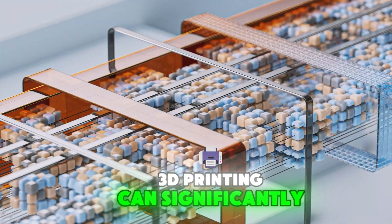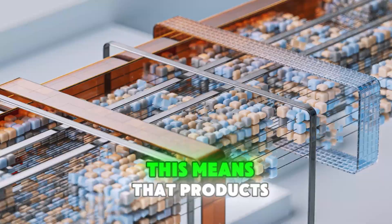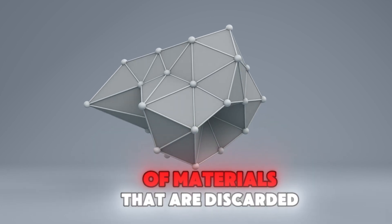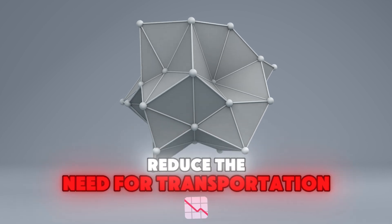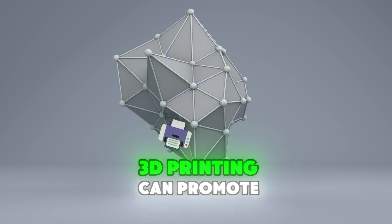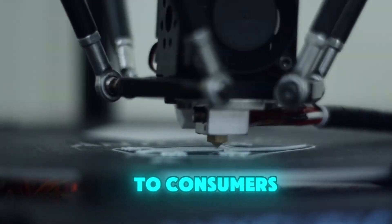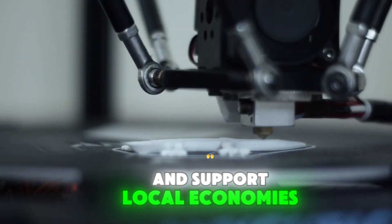3D printing can significantly reduce waste by allowing for on-demand production. This means that products can be manufactured only when needed, eliminating the need for excess inventory and reducing the amount of materials that are discarded. Additionally, 3D printing can reduce the need for transportation, as products can be manufactured locally. This can reduce the environmental impact of transportation and support local economies.